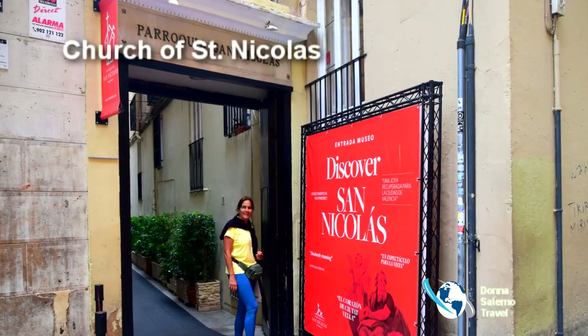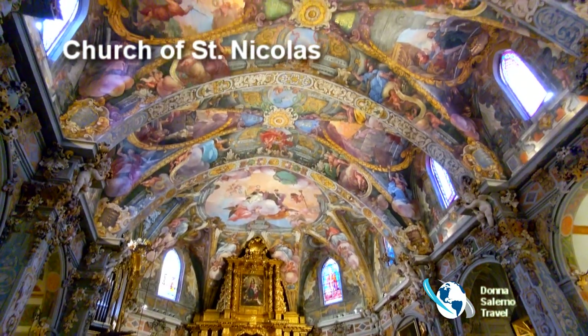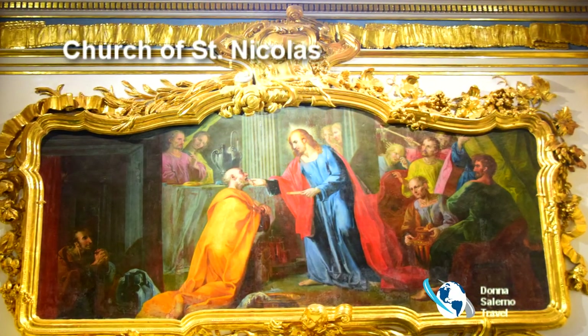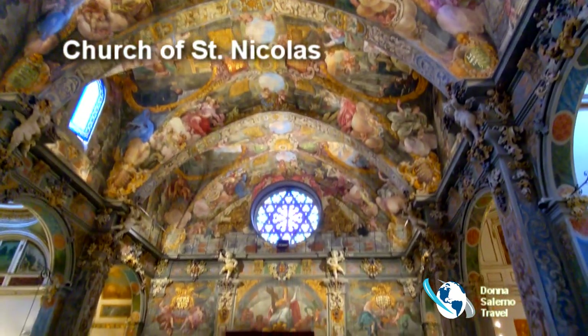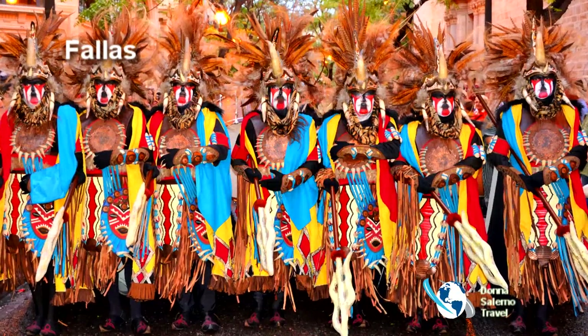The Church of St. Nicholas is considered the Valencian Sistine Chapel, with graceful combinations of Baroque and Gothic styles. Amazing frescoes decorate the ceilings, depicting St. Nicholas of Bari and St. Peter Martyr, designed by Antonio Palomino.